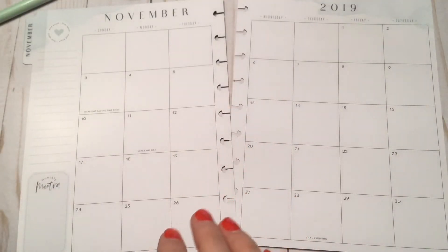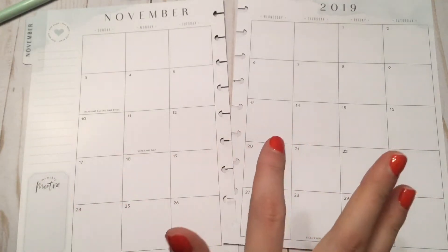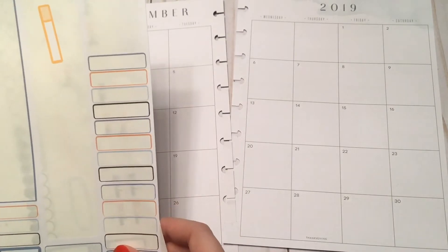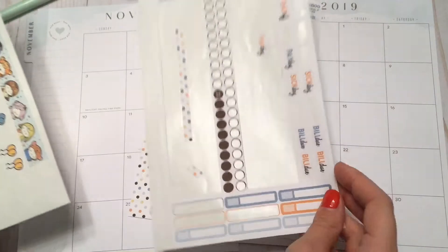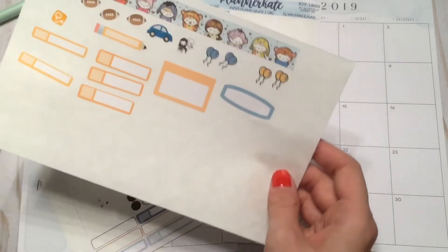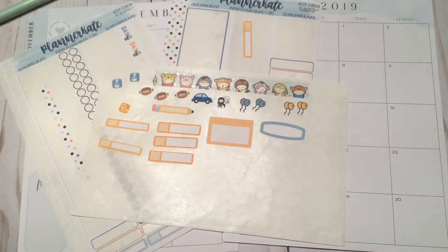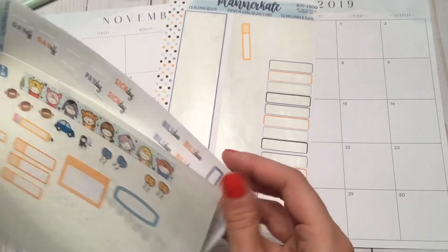Hi guys, it's Cassie and welcome back to my channel. Today I'm going to be filming my November monthly spread in my Happy Planner, and I'm going to be using some leftovers from Planner Kate. This is kit 180 and this is 'It's Fall Y'all.' I just have the leftover event labels and script stickers, along with some other random bits and pieces - so this is what I'm working with for this plan with me.